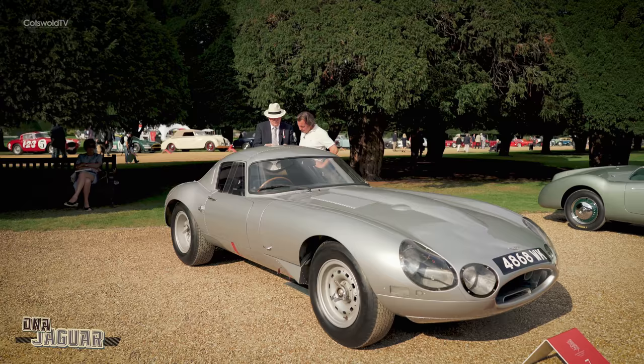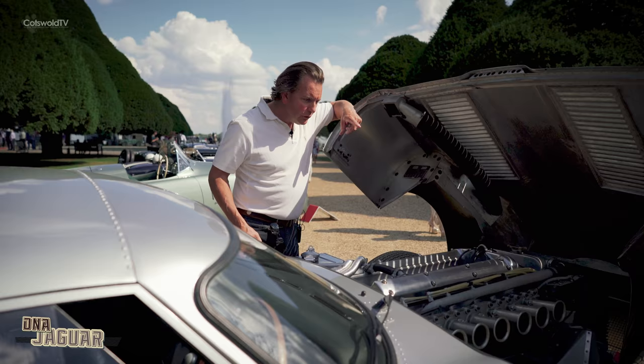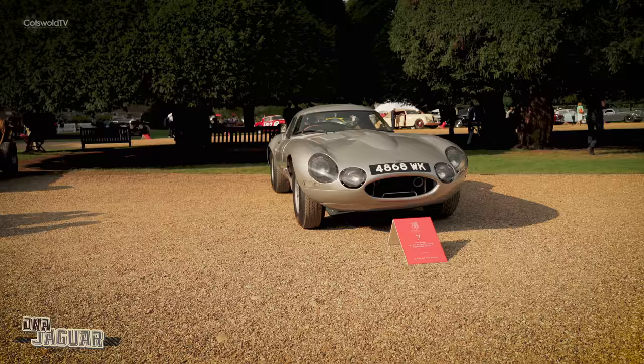The form was to some extent dictated by the Le Mans regulations, which stipulated that you had to carry a spare wheel, so they needed that shape to get a wheel in there. The engine is a wide-angle head 3.8, running Bosch slide throttle injection, which is quite rare and tricky to set up. We were very lucky that the gentleman who originally set it up was still alive when we restored the car, and he set it all up for us.